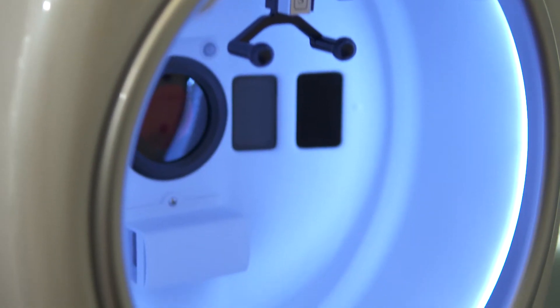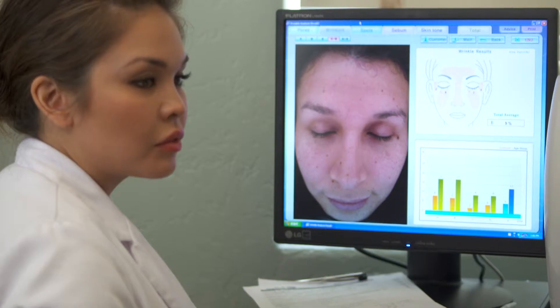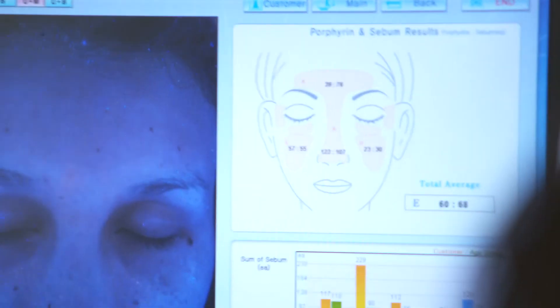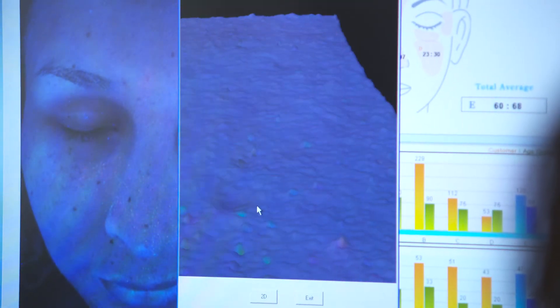One of my favorite things here at WellSkin is we have a state-of-the-art 3D skin analyzer that shows us your pores, the bacteria, fine lines and wrinkles, sun damage, UV radiation damage, and also your skin tone.